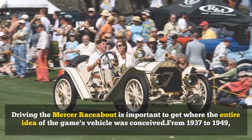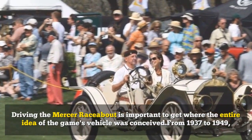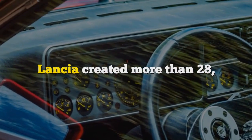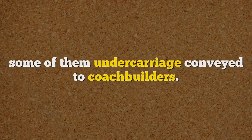Driving the Mercer raceabout is important to get where the entire idea of the game's vehicle was conceived. From 1937 to 1949, Lancia created more than 28,600 of its Aprilia models, some of them under carriage conveyed to coachbuilders.